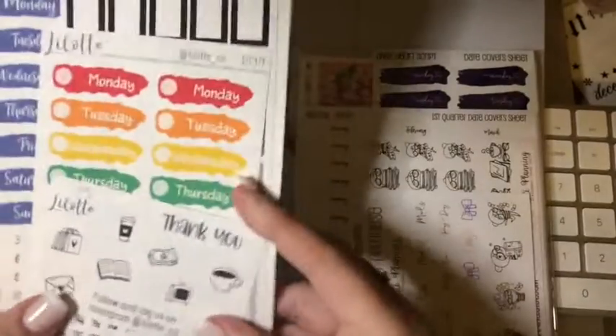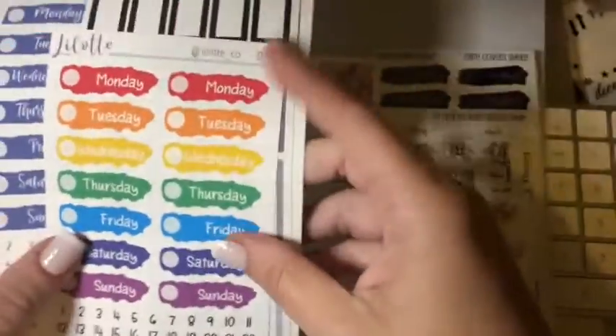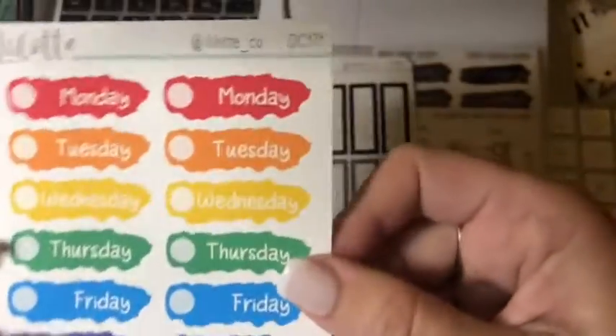So we've got here - thank you for your order. I did need some day covers and some dates, so I've got them. I've bought them from various shops - this is Lottie's. So this is the days and the dates.